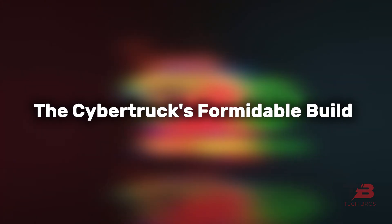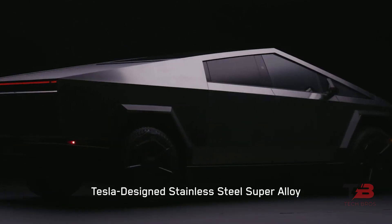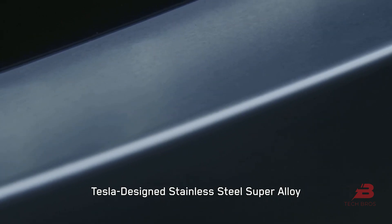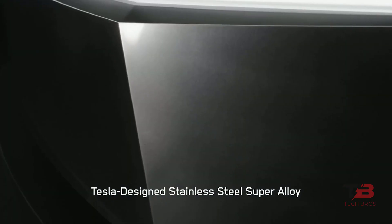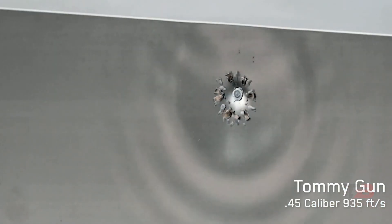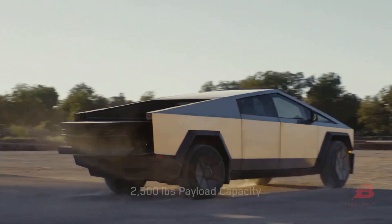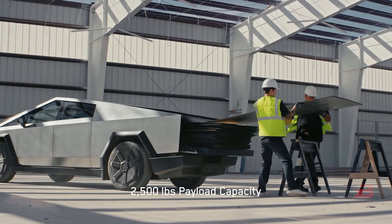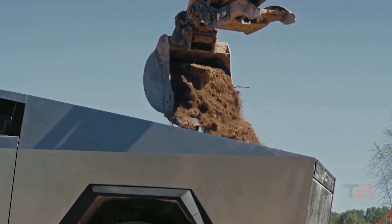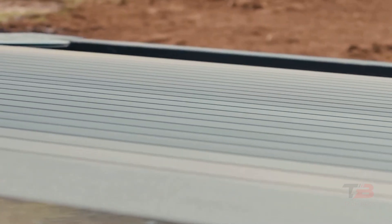The Cybertruck's formidable build: its construction epitomized durability and innovation, featuring a stainless steel exoskeleton that obliterated concerns about traditional issues like paint damage or rust. Witnessing its bulletproof body withstand tests and reinforced glass underscored exceptional safety standards. Beyond aesthetics, its outstanding payload and towing capacity showcase unrivaled performance and essential truck functionalities, reaffirming its practicality and reliability and setting a new benchmark in the industry.